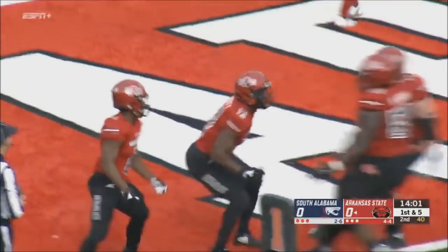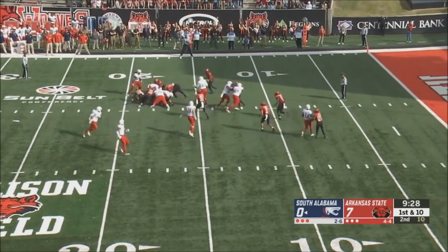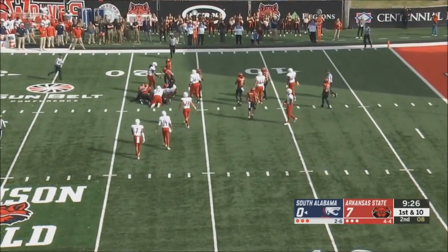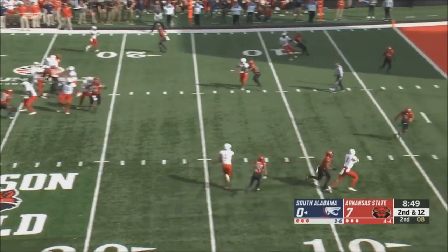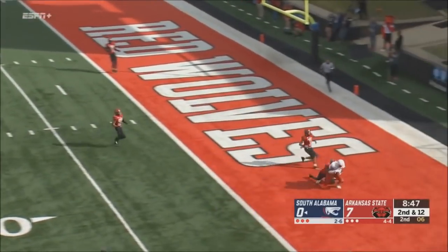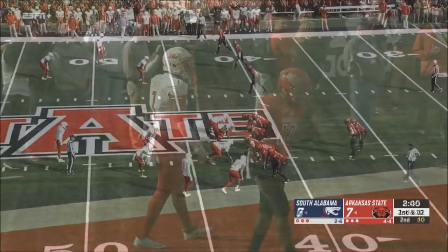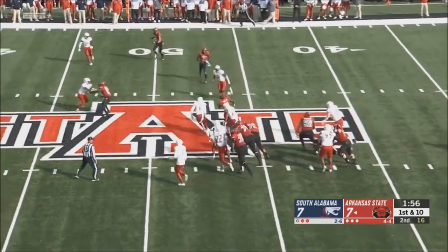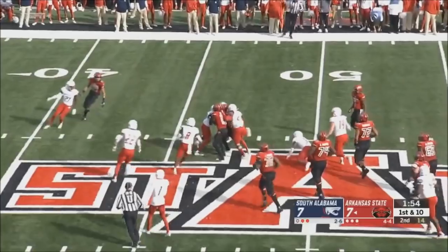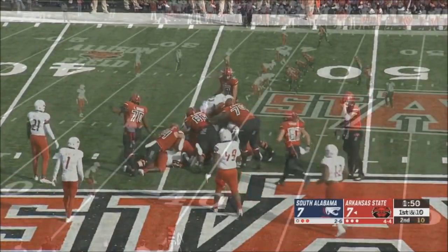Kirk Merritt putting together drives. First and ten, Minner with nowhere to go that time. Good job by the Arkansas State defense. Minner moves over to the side, they'll try to send it to the end zone — and they do, and that's a touchdown for South Alabama. Malik Stanley at the 42-yard line. Handoff to Warren Wand — he breaks a couple of tackles and gets a first down to the 46-yard line.